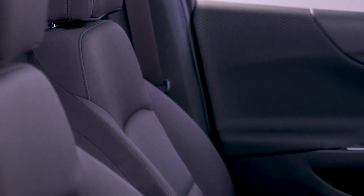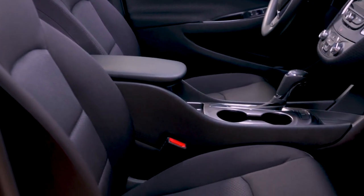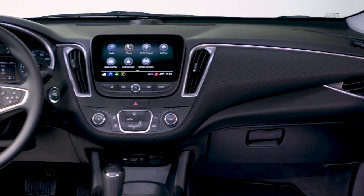Inside, Malibu keeps your comfort front and center. You'll find a spacious, comfortable, and quiet interior with refined touches like available steering wheel-mounted controls that put ingenious technology at your fingertips.